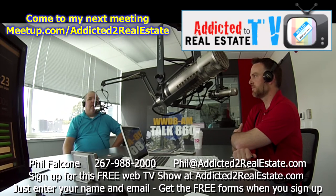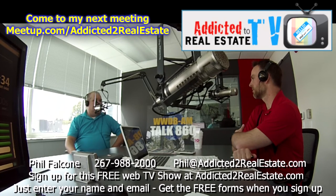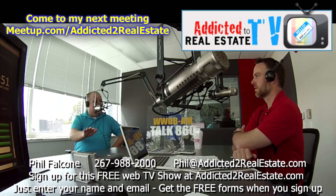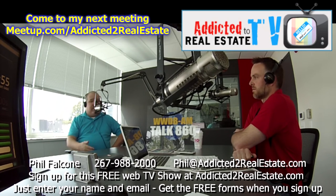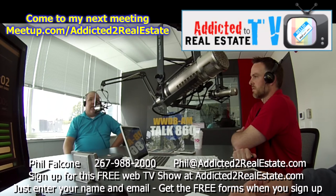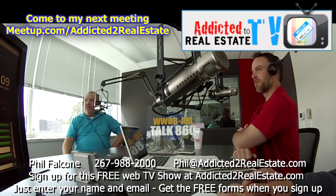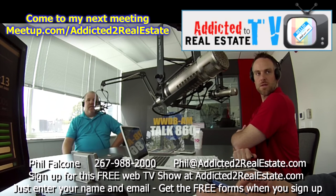When buying a property, you have to be concerned if the property itself has had claims. There's a database called A-Plus, or Choice Point. Basically, the claim follows the buyer — not the property. The person who sold the house: even though there was a claim at that house, it doesn't affect the buyer with most companies. But as an agent, if a house had four claims in five years, you'd be a little leery and want to make sure they had a really good home inspection — it might mean the previous owner filed more claims than they should have.